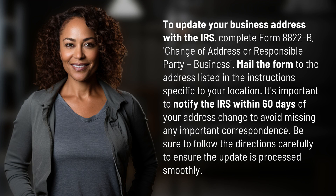To update your business address with the IRS, complete Form 8822B, Change of Address or Responsible Party, Business. Mail the form to the address listed in the instructions specific to your location.